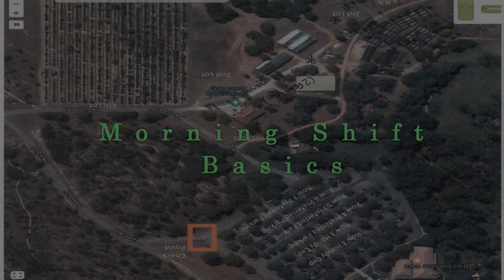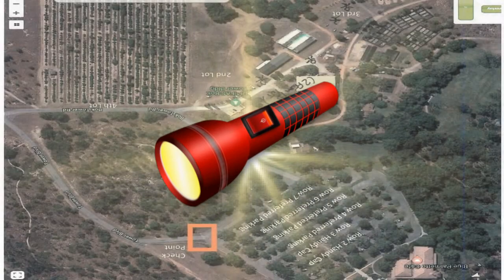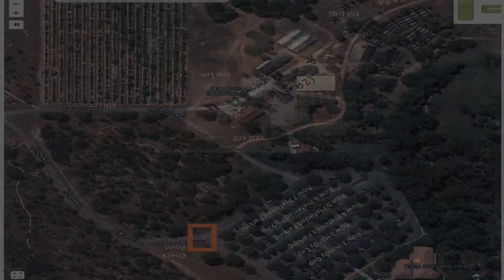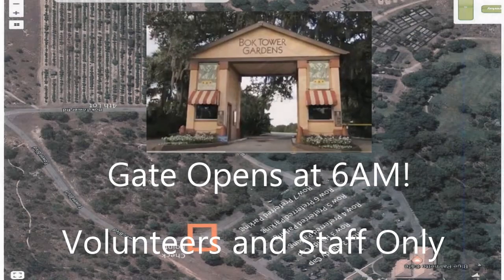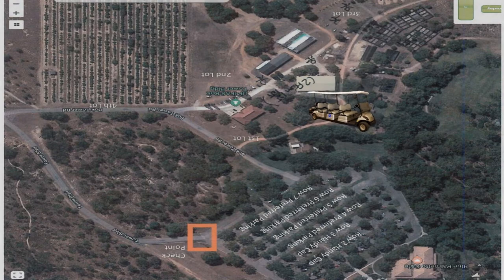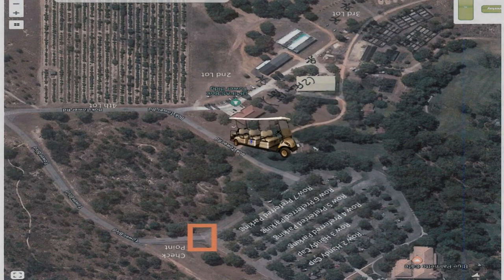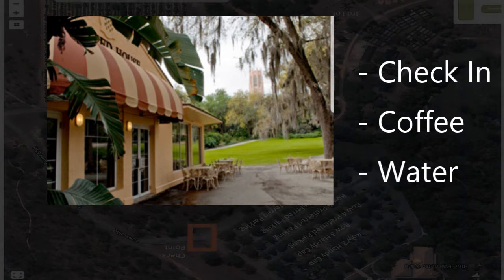Now that we've got parking out of the way, it's time to go over morning basics. Remember, it is dark early in the morning, so remember a flashlight to help you get around. The gate will open for volunteers and staff at 6am — this is only for volunteers and staff. Once you park in Cabbage Patch, we will have shuttles running to take you from Cabbage Patch to the Olmstead House starting as early as 6am for morning check-in.